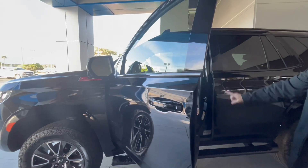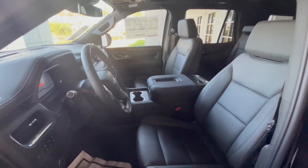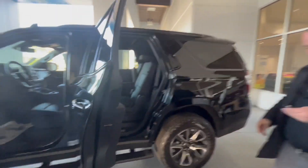Keyless entry, power seat with lumbar support, Bose sound system, power seat with lumbar support on the passenger side as well. We got the captain seats with power folding rear.